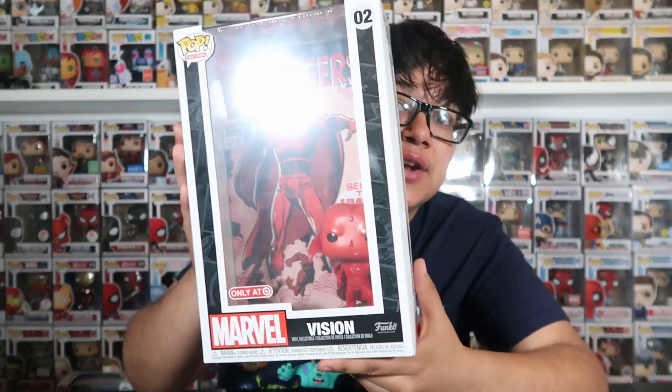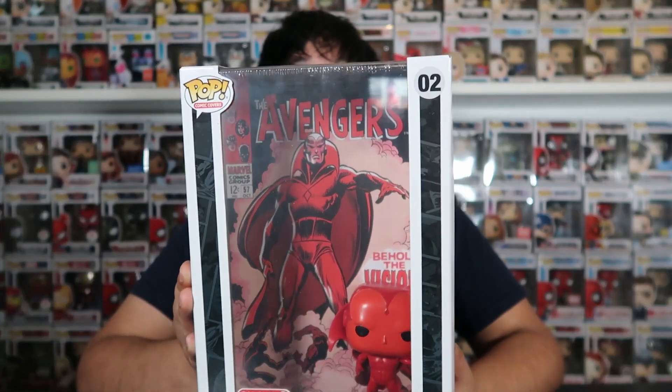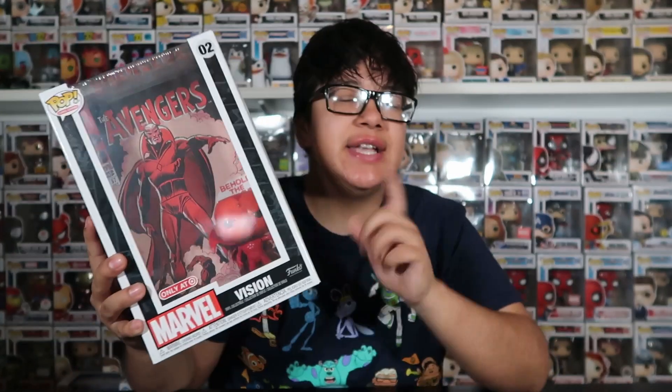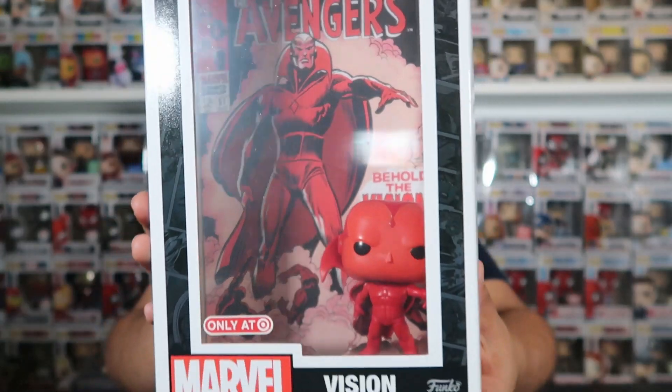Let's start with the comic book covers since I do have a few of those. The first one we have is Vision right here, and this is a Target exclusive. For the most part the comic book covers for Marvel are Target exclusives. I believe I got this one off a trade — I forgot what it was — but I don't think I bought this directly from Target. Pretty sure it was a trade, but yeah, we have the Vision right here.